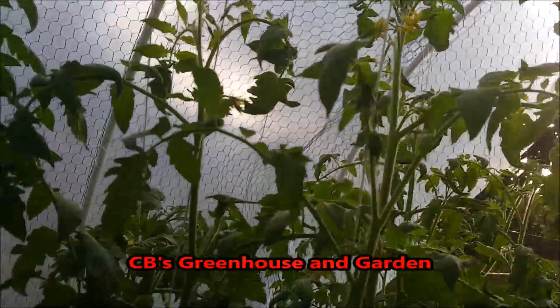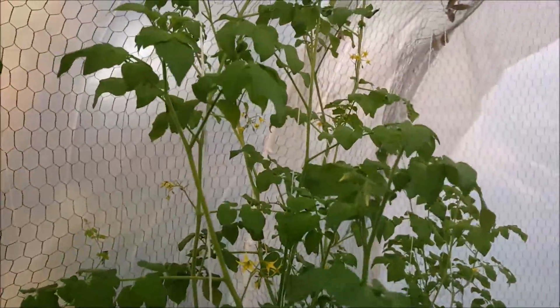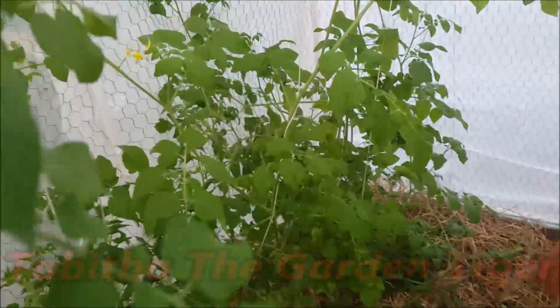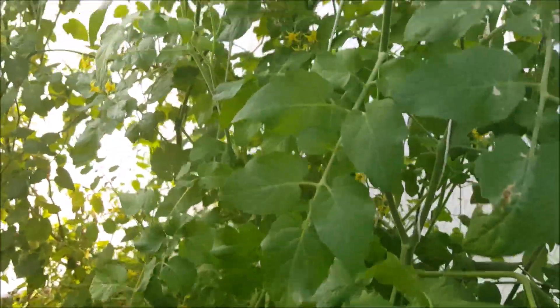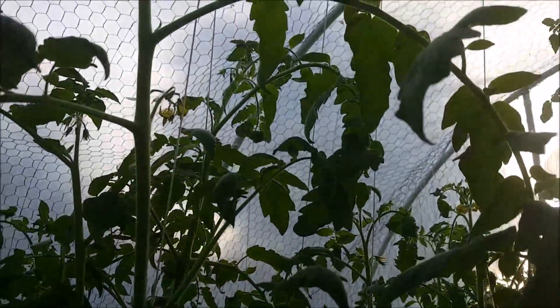I do want to give a little shout-out to CB from CB's Greenhouse — him and Renee and their lovely cat Tabitha. He's been giving me some advice on the tomatoes, whether it be from me just texting or sending videos back and forth, or me just watching his videos. If you guys are really into growing tomatoes or growing anything, you need to check out their channel.